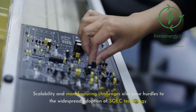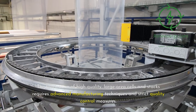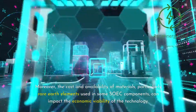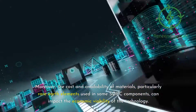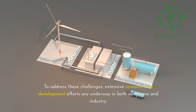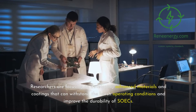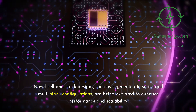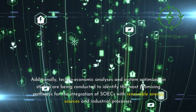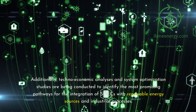Scalability and manufacturing challenges also pose hurdles to widespread adoption. Fabricating high-quality, large-area cells and stacks requires advanced manufacturing techniques and strict quality control. The cost and availability of materials — particularly rare earth elements used in some SOIC components — can impact economic viability. To address these challenges, extensive research and development efforts are underway in academia and industry, focusing on advanced materials and coatings, novel cell and stack designs such as segmented-in-series and multi-stack configurations, and techno-economic analyses for integration with renewable energy sources and industrial processes.